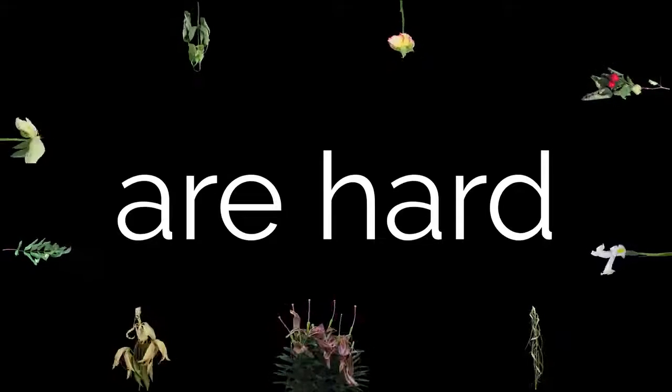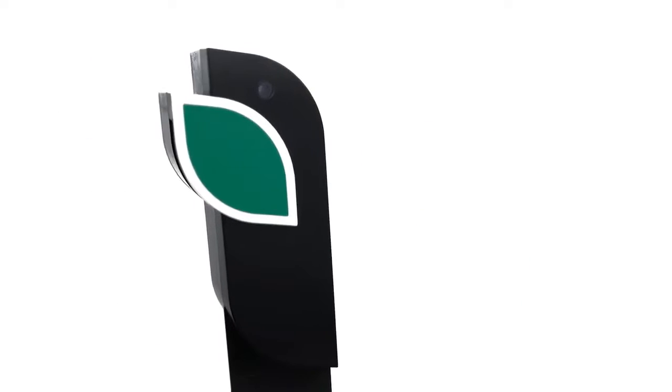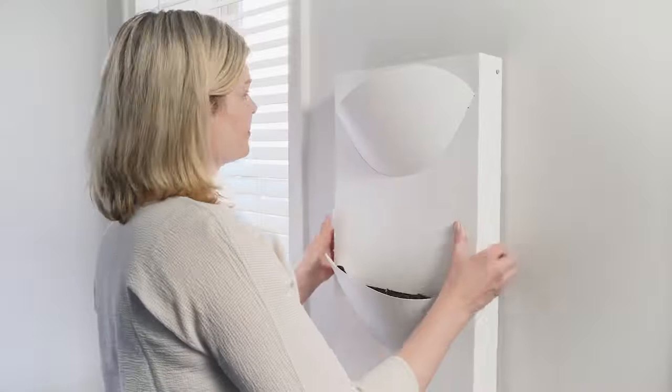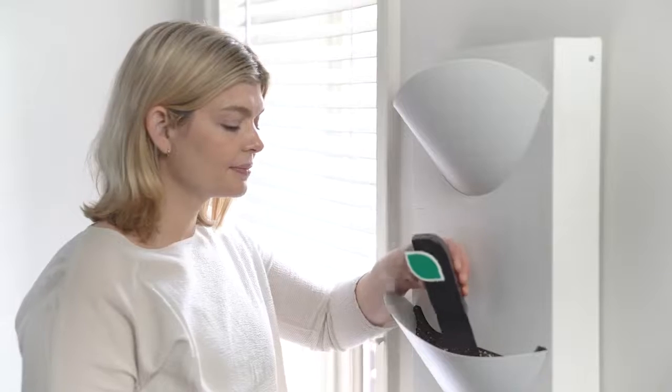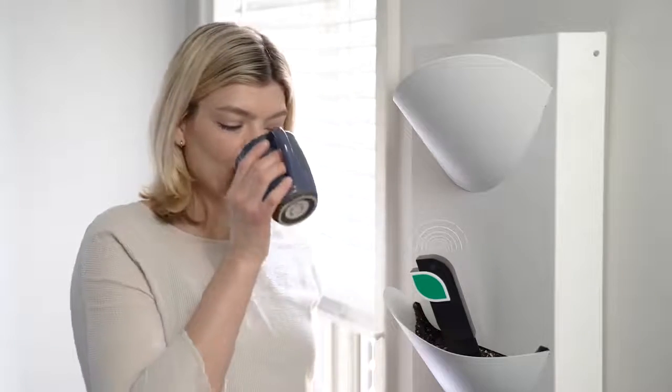Plants are hard. This is Elliot. Elliot makes plants easy and happy. Elliot can do this because it's smart — really smart. Here's how it works: pick a spot anywhere in your house, then just place Elliot in your planter and sit back and relax while it goes to work.